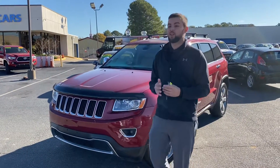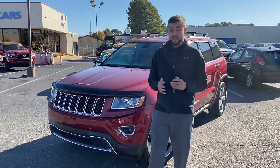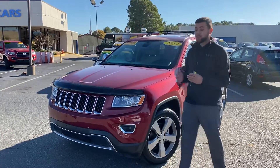Good morning, Beth. This is Tyler from Tamron Honda and Hoover. Just wanted to thank you for your inquiry on this 2014 Jeep Grand Cherokee. It is the 5.7 liter V8 Hemi, and it is the premium trim, so it has plenty of features in it.